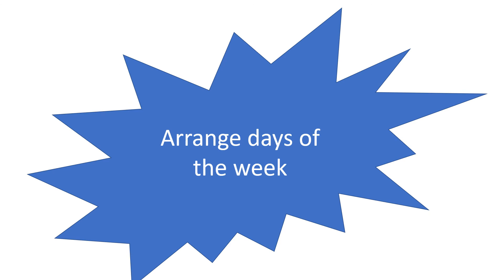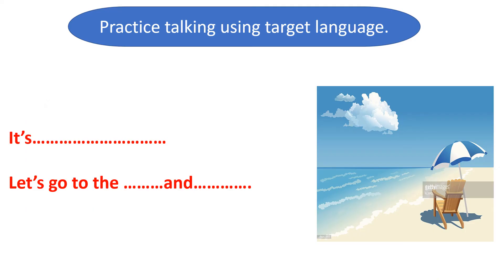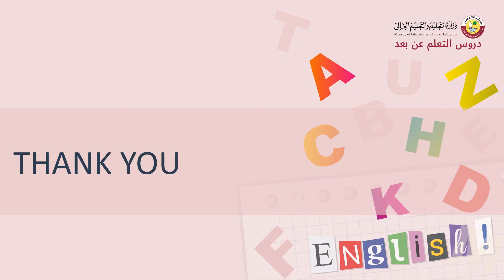Now we come to the close of the lesson. Arrange the days of the week: Sunday, Monday, Tuesday, Wednesday, Thursday, Friday, Saturday. Great job. Now look at the pictures and talk about them using the target language. It is Monday or Sunday — let's go to the beach and swim. Very good. Good job. Thank you very much and good time.